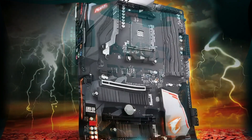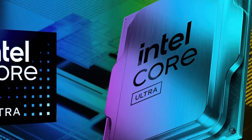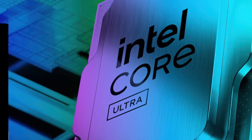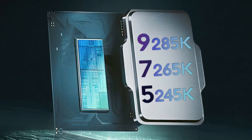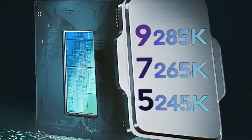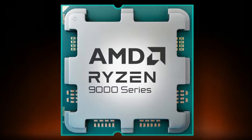Gigabyte has confirmed their Ryzen 9000 support through their latest BIOS firmware. Intel Core Ultra 7 265KF Arrow Lake-S CPU has been spotted on Geekbench. Intel Core Ultra 200K Arrow Lake-S boost clocks have been leaked. And lastly, AMD Ryzen 9000 series Cinebench benchmarks have emerged.